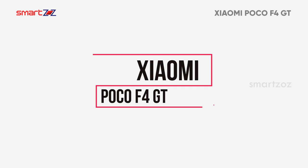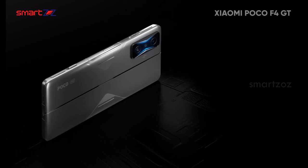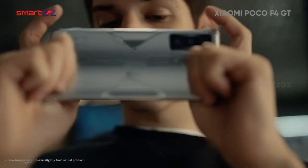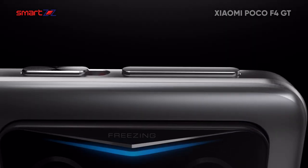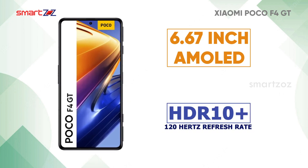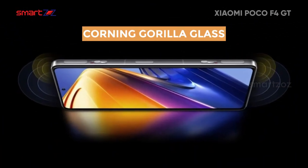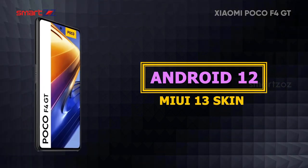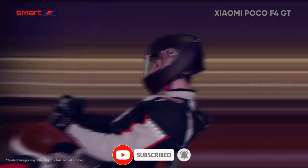Xiaomi Poco F4 GT is a good choice for gamers as it has all the gaming features you need on a smartphone. This large smartphone has a good finish and its non-slippery nature is good for holding. The magnetic pop-up gaming triggers make gaming more comfortable. A 6.67-inch AMOLED screen supports HDR10 Plus and 120Hz refresh rate, and Corning Gorilla Glass is used for protection. Running on Android 12 with MIUI 13, this phone is powered by the Snapdragon 8 Gen 1 chipset for next-level gaming performance.